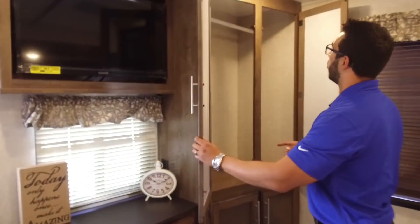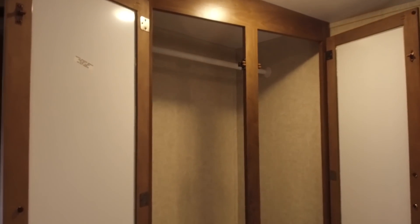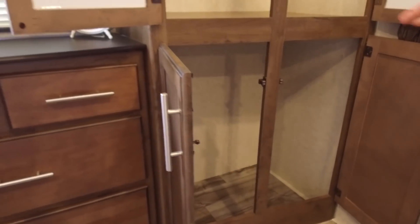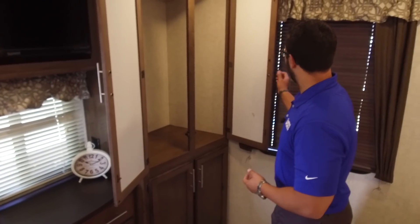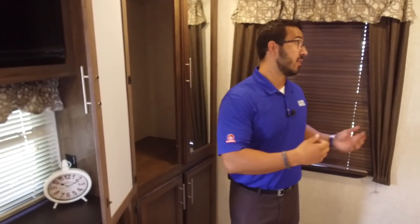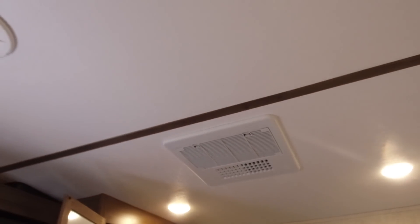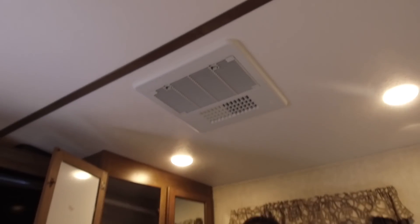Right over to this side is your mirrored wardrobe — mirrors on both doors. You'll see the nice big hanging rod going across, and then big additional storage right underneath — great for two different clothes hampers. In the back, you have an additional window for natural light and a cross breeze. One more thing to point out is on the ceiling — this unit does have a second AC. It is equipped with two, so if you're staying somewhere hot, it will make sure you're nice and cool.